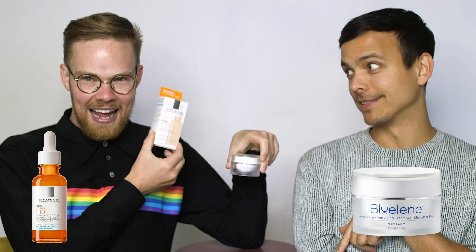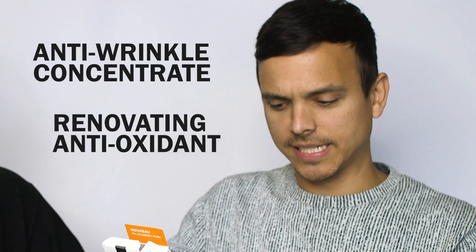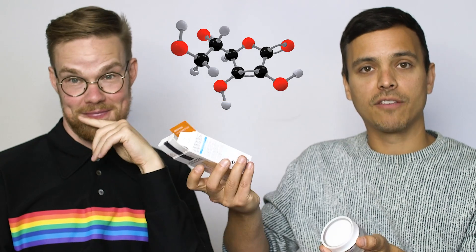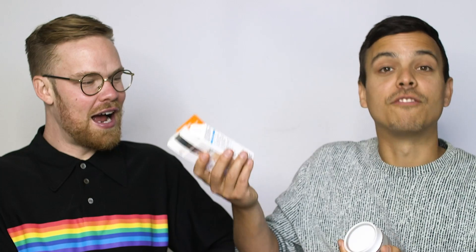Next we have the Blue Lean versus La Roche-Posay pure vitamin C — a $59 Canadian dollar anti-wrinkle concentrate described as a 'renovating antioxidant.' It smells like liquid foundation. Vitamin C is an antioxidant, but I honestly think I'll stick with the Blue Lean because the La Roche-Posay claims and terms aren't clear to me — it just seems like they're saying things that would convince someone who doesn't know.